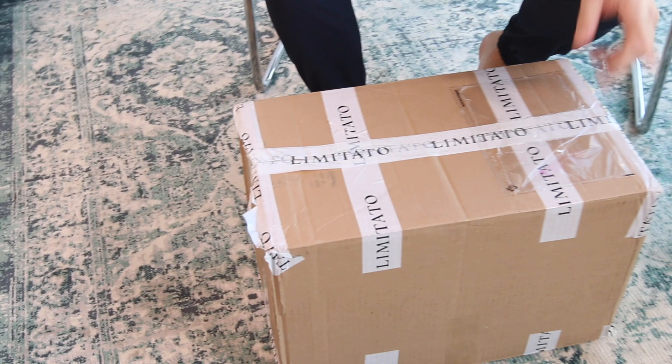Hello everyone, today is a special day — something arrived today! I've been working one year on this collaboration with Limitato, and the samples arrived today. I'm going to show you how we've been working and what the result is, so let's check it out.